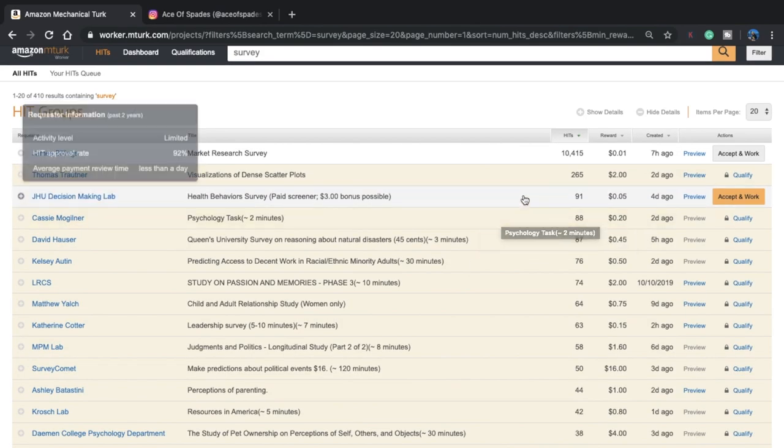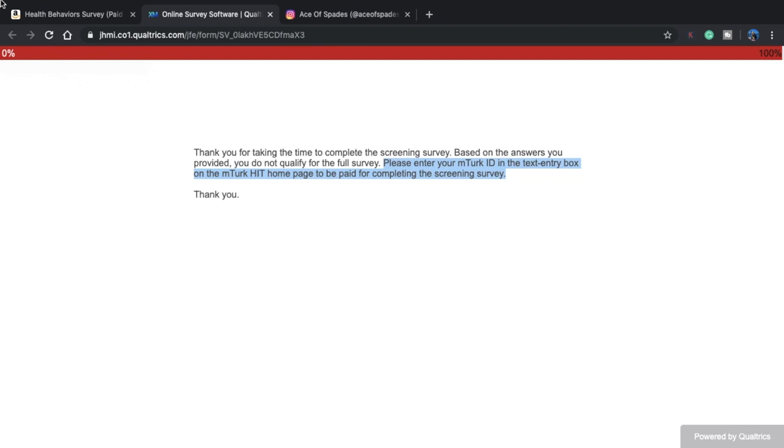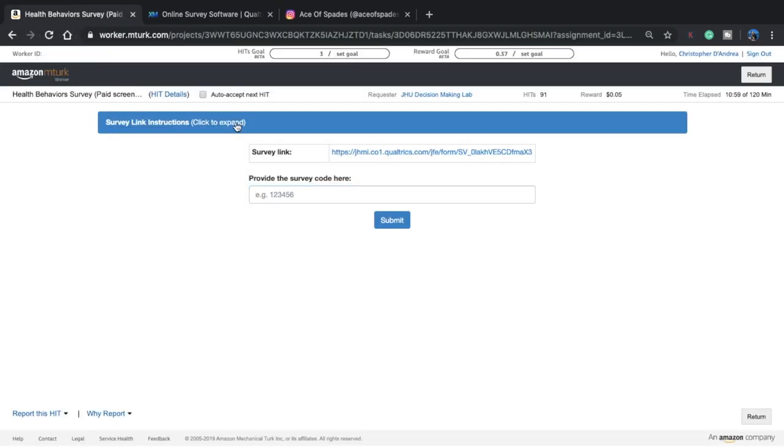Here's a paid screener — five cents for the screener. Update on the last survey I just took: I didn't qualify for it, but I still got five cents just for taking the survey. It asked me to put my worker's ID in — I'll throw up a screen capture of how to do that, it's pretty easy. I didn't qualify for the survey, which is lame. No surveys that I qualified for today, but still got something, which is good.